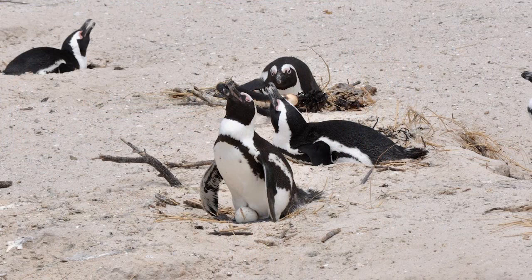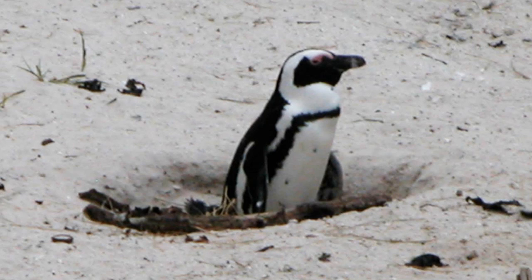Today African penguins mostly like to breed on offshore islands, but we see them at some mainland colonies as well — Boulder's Beach, right outside of Cape Town, is a great example. They like to be in environments where predators can't bother them. Islands are good for that because things like rats and other mammalian predators can't harass the penguin adults or, equally importantly, steal their eggs. Being on an island really protects them from that.